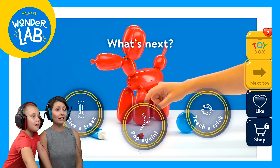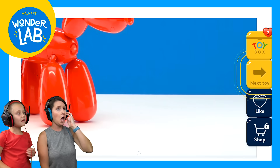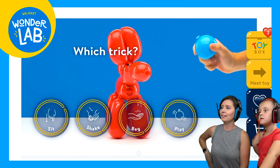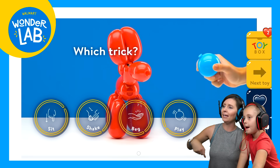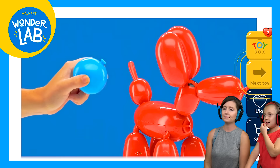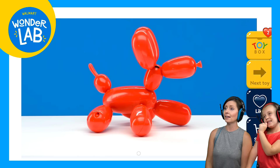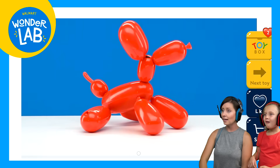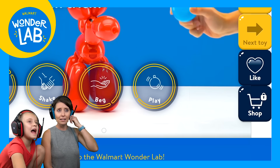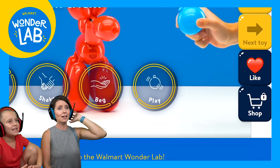It says you can give it a treat or teach it a trick. Which trick — sit, shake, beg, or play? Play! Wow, come on, let's play. I'm going to add it to my wish list. Your wish list? Yeah, okay.